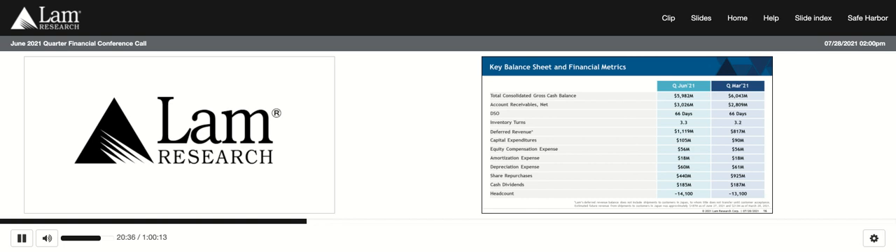The headcount level ending the June quarter was approximately 14,100 regular full-time employees. Resources have been added in our factories and in the field to meet increased output levels and to support customers in technology evaluations as well as tool installation requirements. In the ESG space, in June we extended and upsized our revolving credit facility to $1.5 billion. We transitioned this facility to a sustainability-linked revolver, which includes a pricing structure linked to certain performance metrics for energy savings and employee safety. This credit facility is further demonstration of our commitment to integrate ESG principles into all aspects of how we operate as a company.